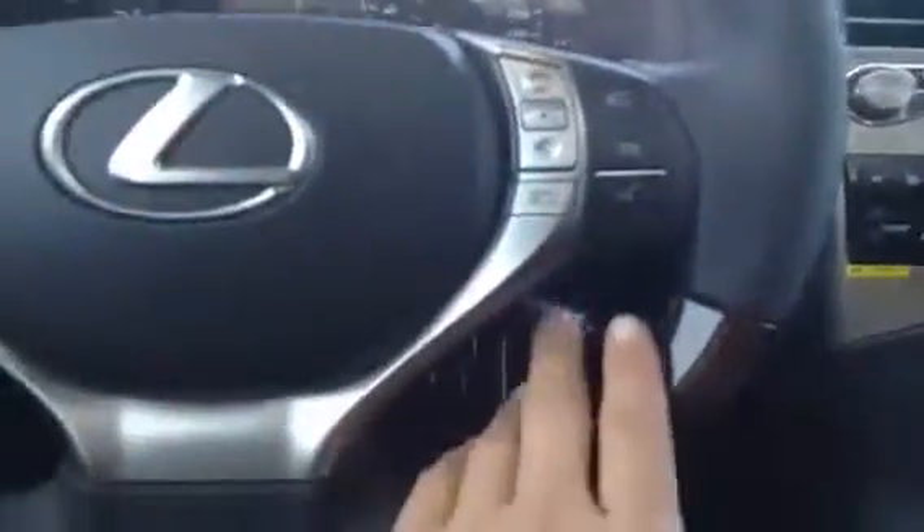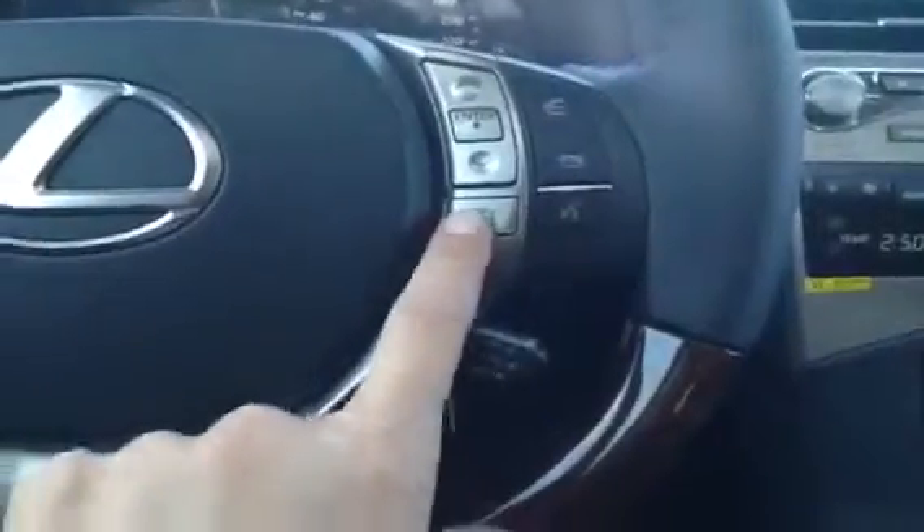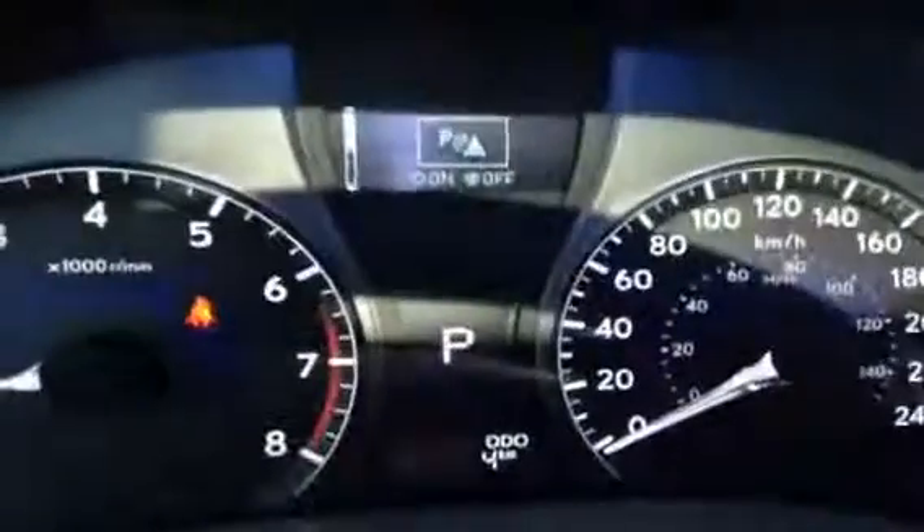Let's step inside the vehicle. You have a wood and leather wrap steering wheel, which is heated, with audio controls, hands-free communication, Bluetooth, and cruise control. Up top is the directory for your engine. You also have park assist.